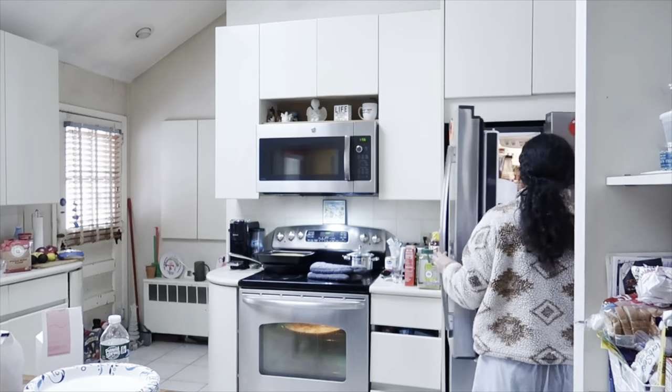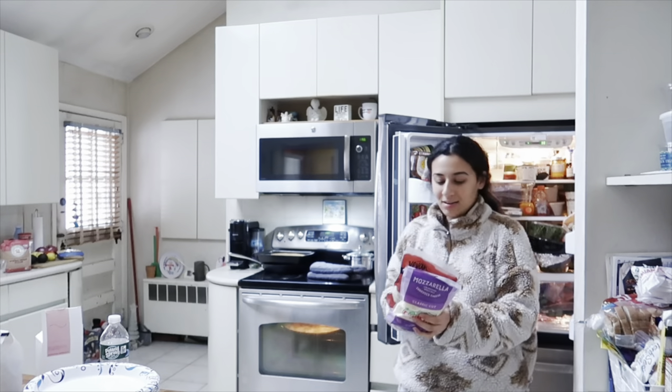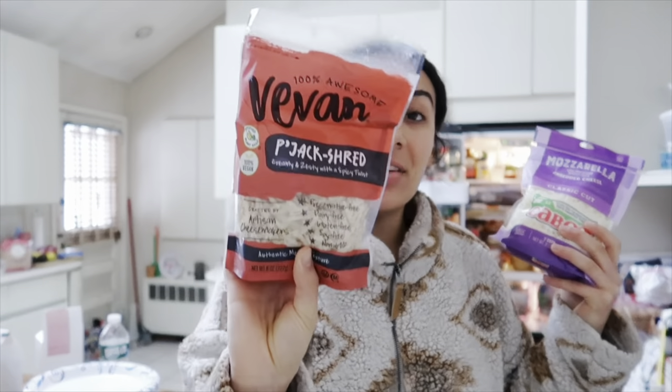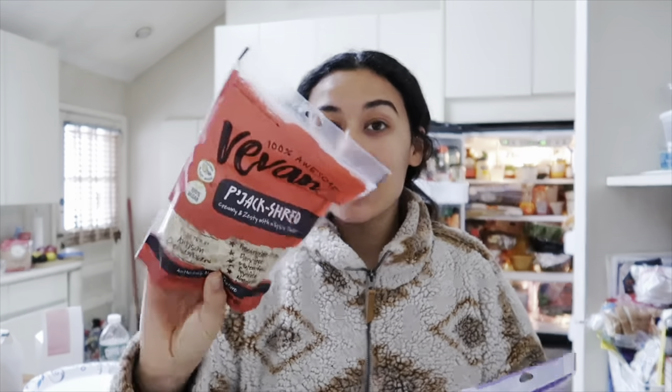My dog Casey is like terrified of the snow — she refuses to go out unless we hold her. She's a boxer, she's so heavy and huge but she's a little baby. Let me show you the groceries I got last night for the pizza. We've got two cheeses: mozzarella cheese and vegan pepper jack cheese. I love pepper jack cheese but I've never tried the vegan one, so I'm hoping it's good. We have two options just in case one doesn't come out as good.